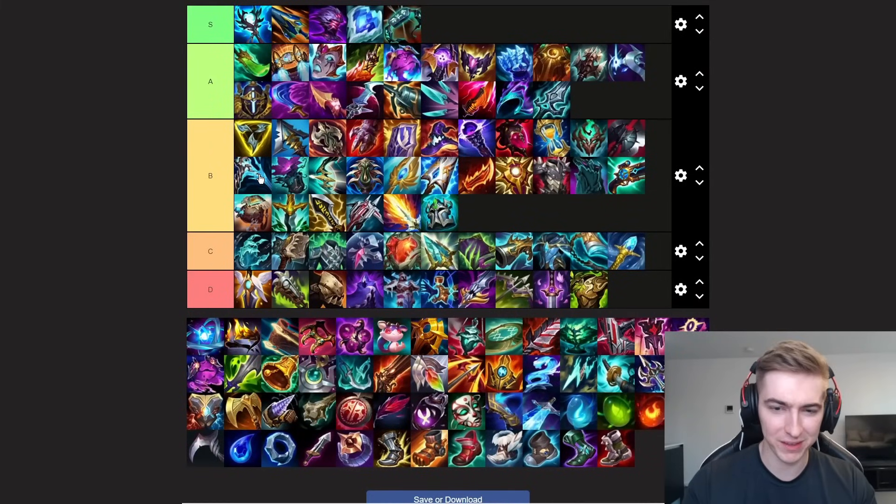Now as for Essence Reaver, the only reason I have this item in this list is for Gangplank. This is still your first item in a lot of matchups, and Essence Reaver into Navori Quickblade's is a really strong two-item spike on this champion.